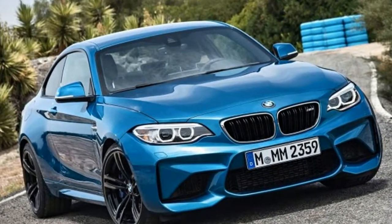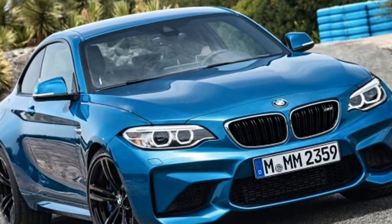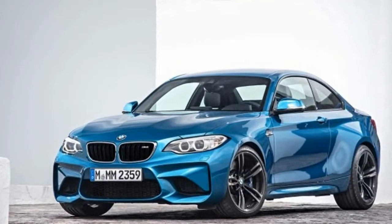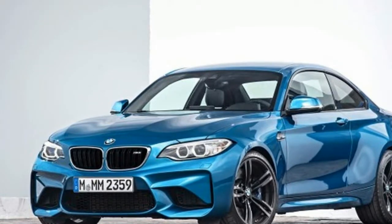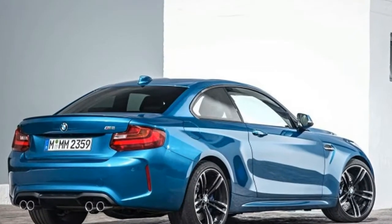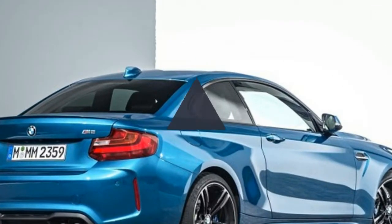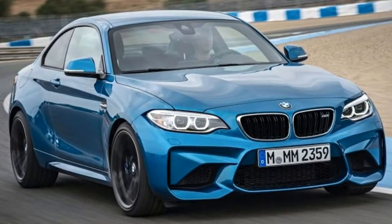Visually, the M2 Performance models will stand out with Alpine White exterior paint — a regular M2 is shown above — which will highlight the black accent pieces, including the kidney grille, side gills, and mirror caps. The car will also have M-Performance illuminated side sills and LED light projectors that display an M-Performance graphic.